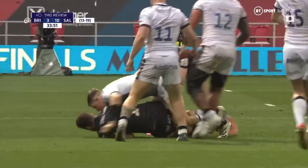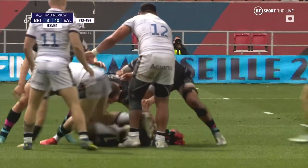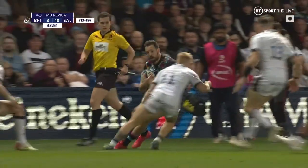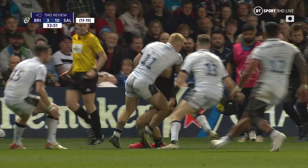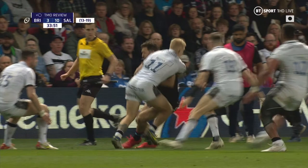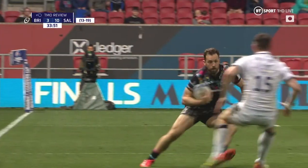We're at the knees of the player when the contact is made. Is there a bend? I don't think there is enough for the swinging arm here. He's slightly bent at the knees, but I can't see a huge amount of mitigation there.